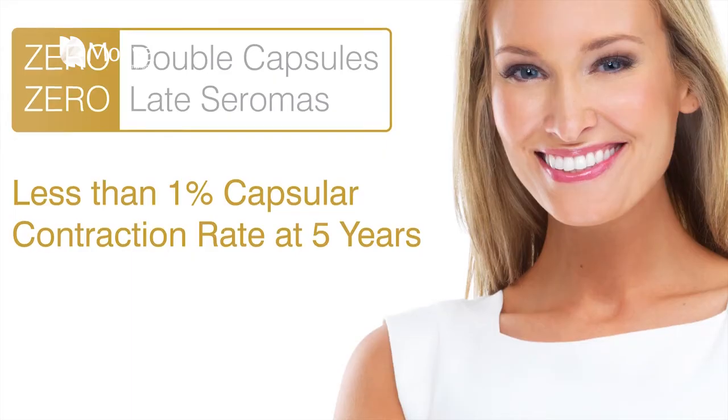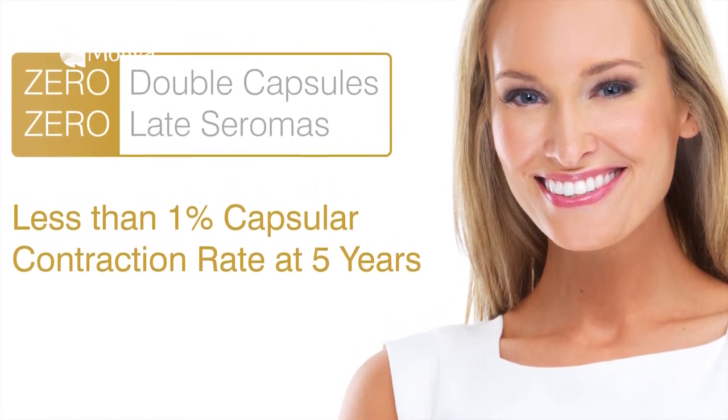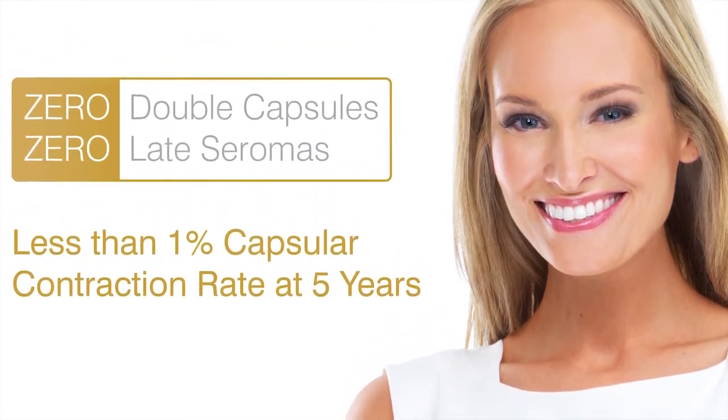Capsular contracture means that the breast becomes hard. With this new implant, the possibility of getting this complication has dropped from 10–15% to now under 1%, so it's very, very rare. It is a huge improvement.